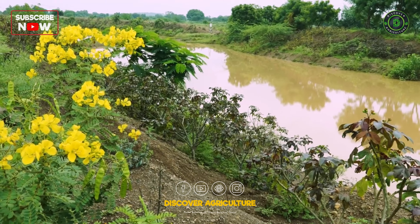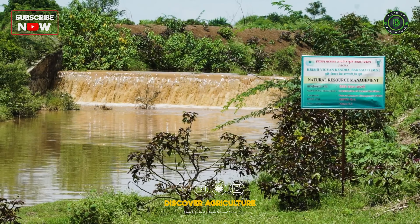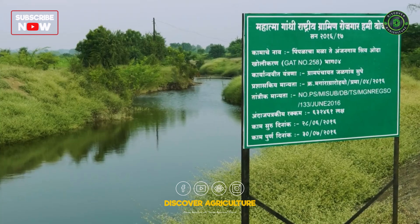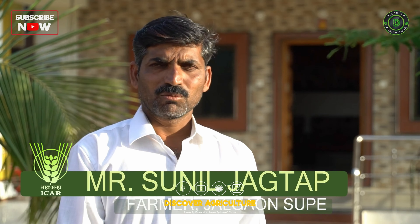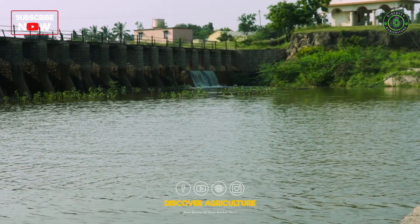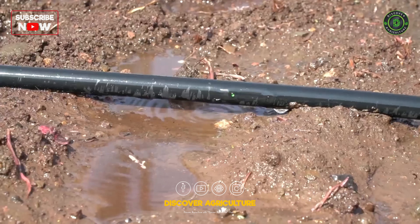Such initiatives undertaken by KVK motivated many small organizations and various NGOs to carry out similar work in 34 villages. After about 8 km of deepening of the streams, the groundwater level of wells had increased, enabling cultivation of new crops and resulting in good income. To make efficient use of available water, KVK provided sprinklers and drip irrigation systems in selected villages.